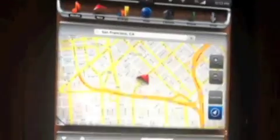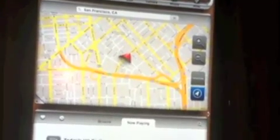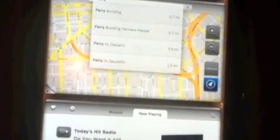This is the demo that Tesla was showing of the user interface for the new 17-inch console. I apologise for the quality but it was pretty dark in the room.